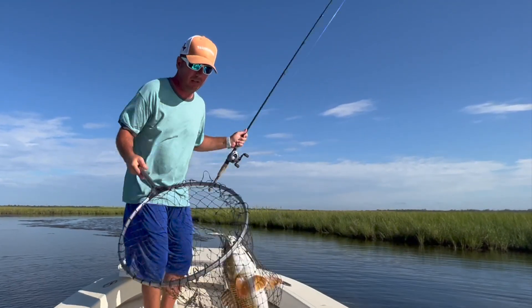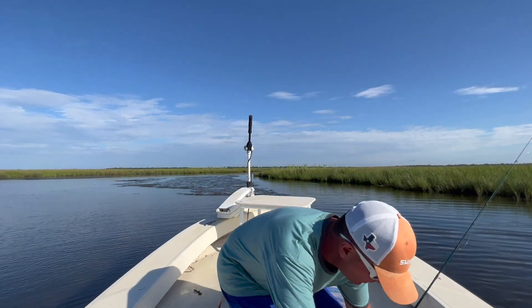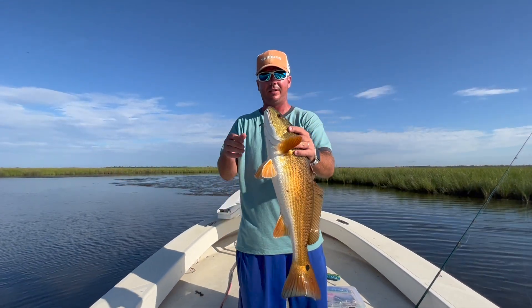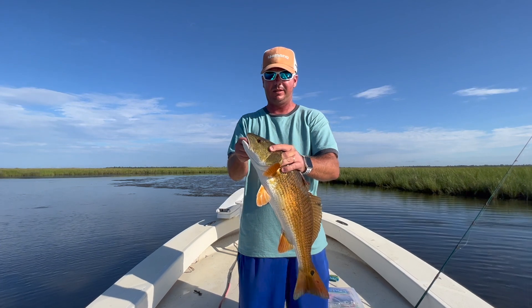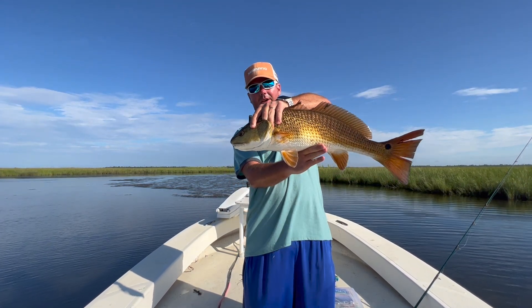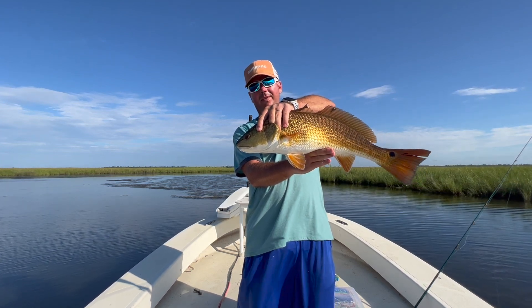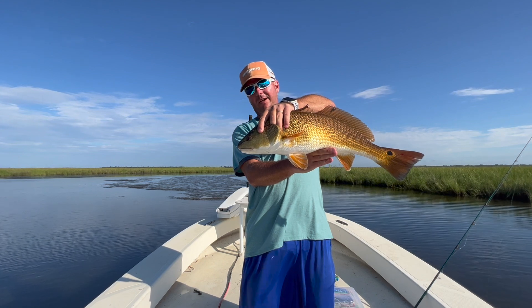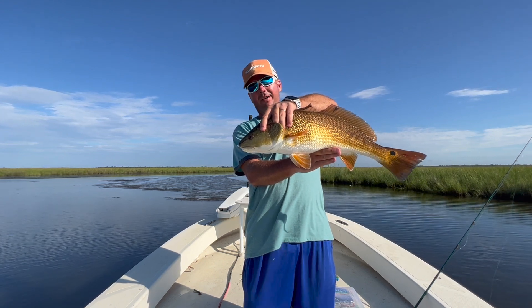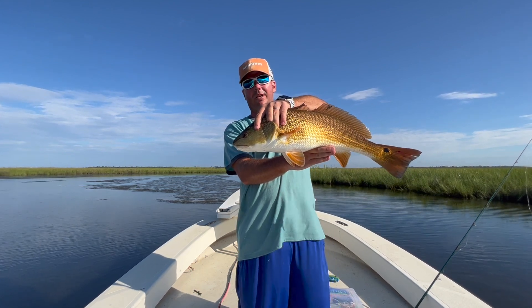Get him in the boat as quick as you can. Now the beauty — he didn't have any prayer. Saw him so far away I could make a really good cast on him. Reeled it right past his nose, then I kind of burned it. He started chasing it, charged it, and just couldn't stand that little swim shad.